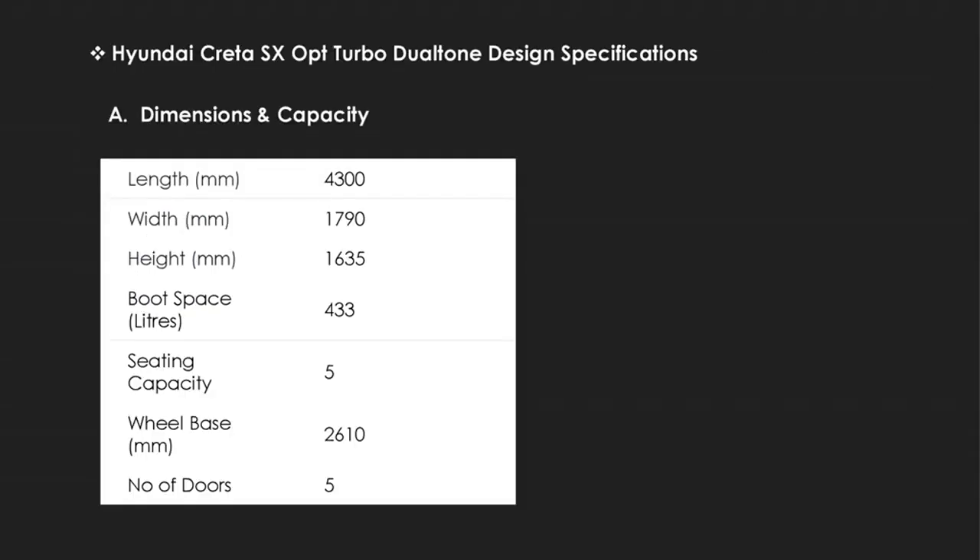Let's talk about the dimensions and capacity of this vehicle. The Creta gives a massive 433 liters of boot capacity, which is just amazing. It provides a standard seating capacity of 5 persons, but there is always enough room for comfort. A wheelbase of 2,610 millimeters ensures the stability and safety of this grand vehicle, and the automobile is equipped with 5 doors.